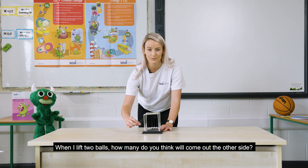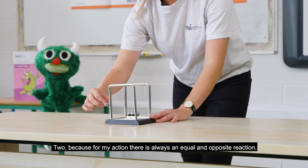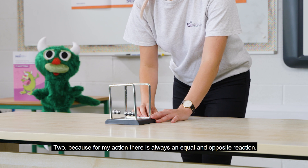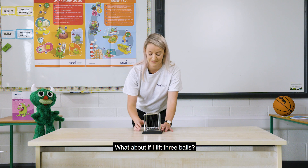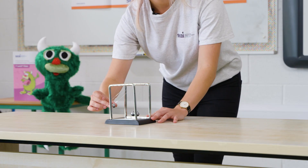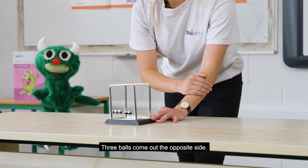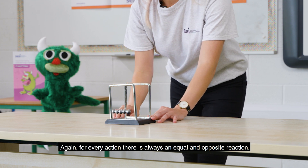When I lift two balls, how many do you think will come out the other side? Two. Because for my action there is always an equal and opposite reaction. What about if I lift three balls? Three balls come out the opposite side. Again, for every action there is always an equal and opposite reaction.